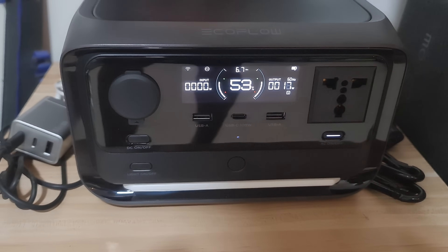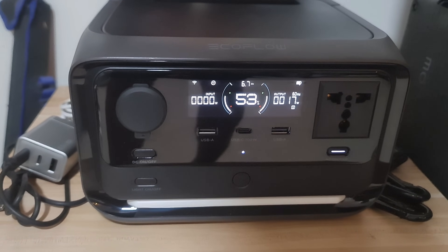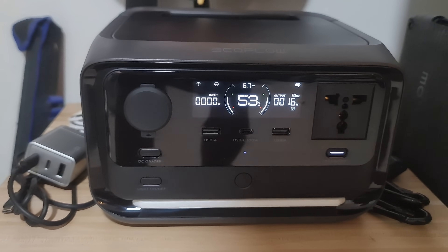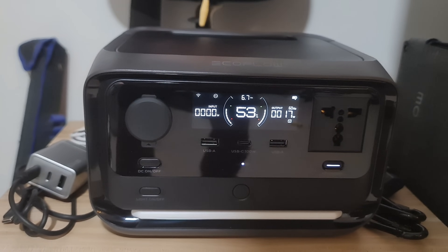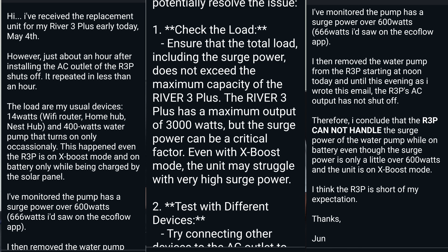I conclude that the problem lies really on the use of the water pump. The power station, the River 2 Pro, cannot handle the power surge of the water pump — hence it always shuts off. As I said in the beginning of my River 2 Pro video series, I bought this power station purposely to power my water pump to save on my electricity bill. EcoFlow has failed me. I informed EcoFlow that the River 2 Pro cannot handle a power surge of over 600 watts.